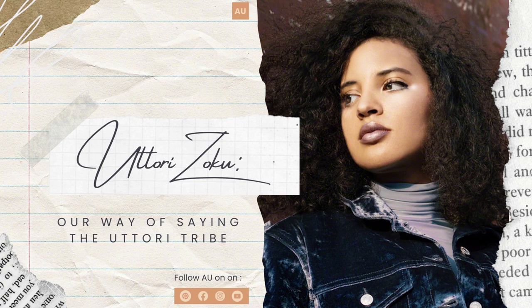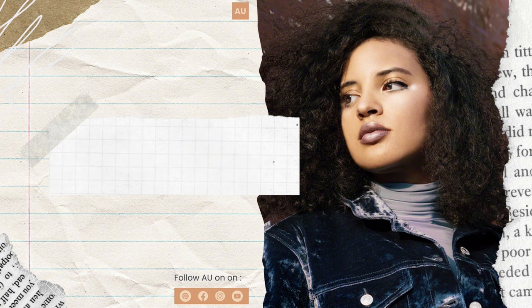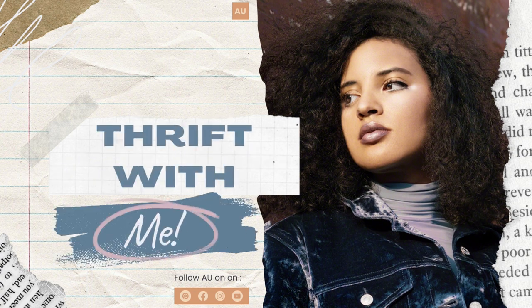Hi Utorizoku, this is Imari from the Always Utori blog. Today I'm sharing some clips from a recent thrift store and Dollar Tree trip. I found a lot of cool things that I will be using in upcoming videos on the channel, so I'm excited to share what I found as well as a few sneak peeks into upcoming projects.